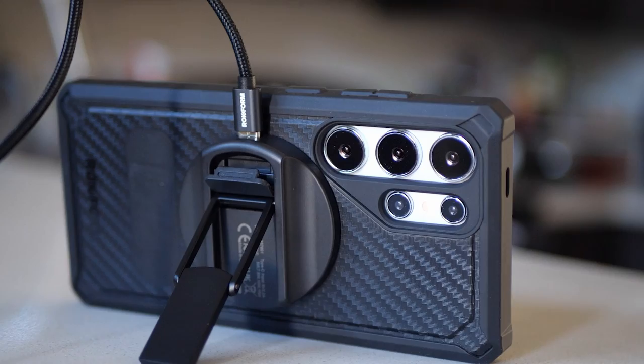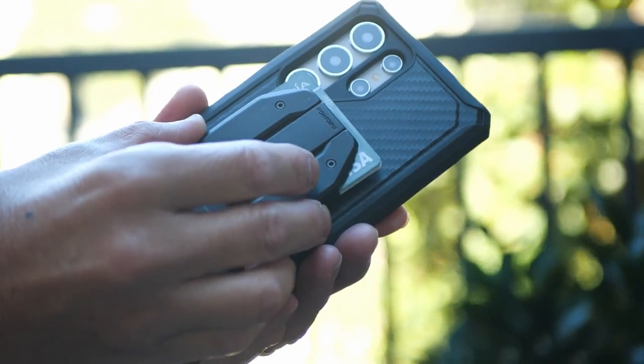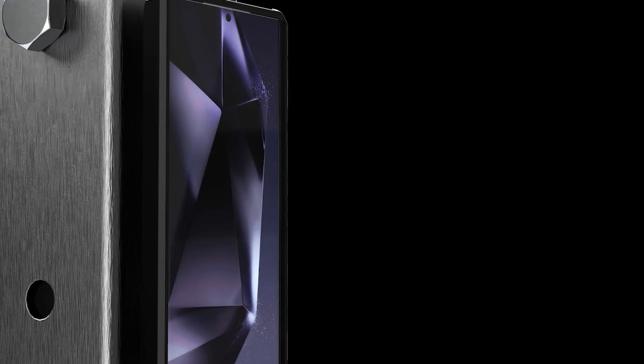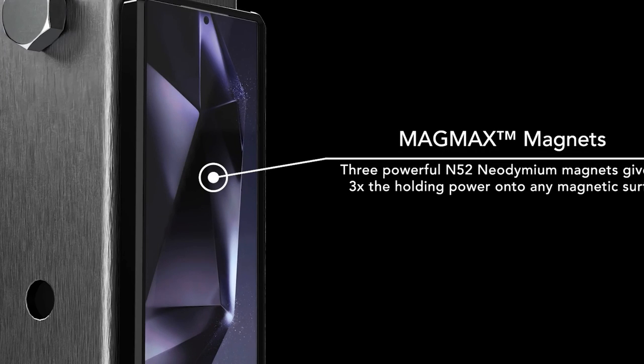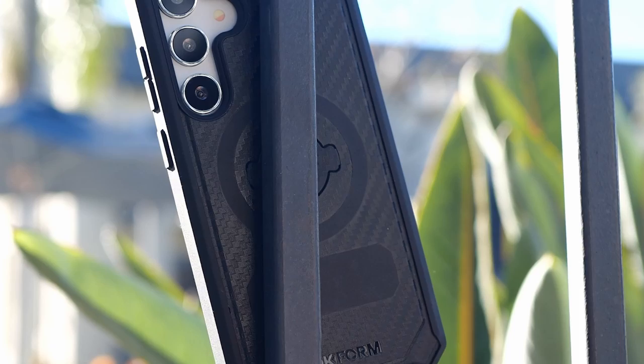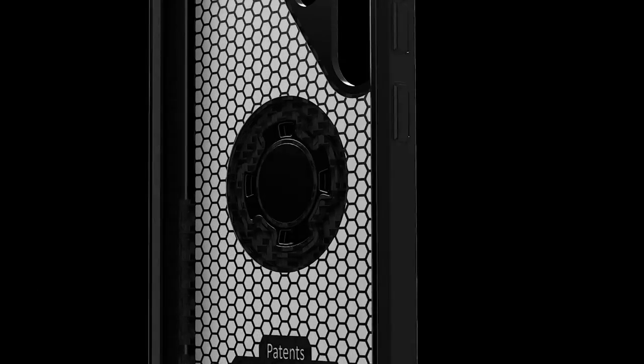It's crucial to note that Rockform's primary focus is on ruggedness and mounting options. If you prioritize a sleek, minimalist design or frequent wireless charging, this case might not be the ideal fit. However, for those who demand exceptional durability and the ability to securely mount their phone in various environments, Rockform delivers.